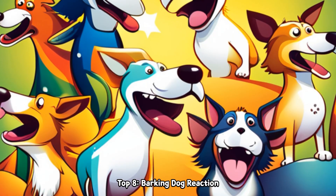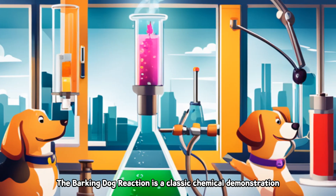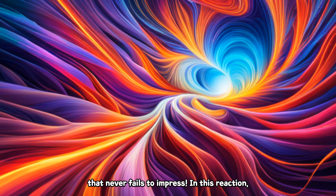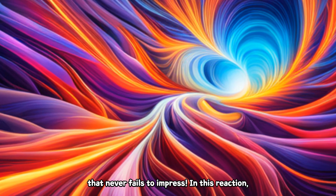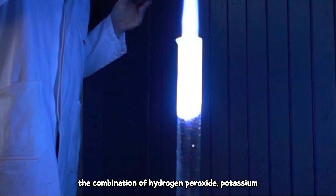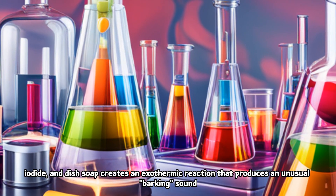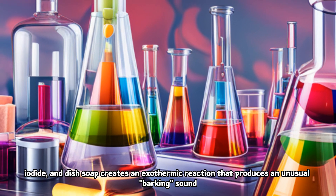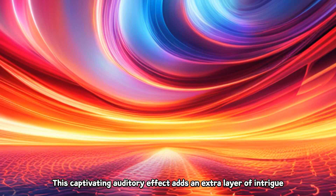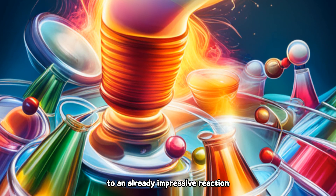Top 8: Barking Dog Reaction. The Barking Dog Reaction is a classic chemical demonstration that never fails to impress. In this reaction, the combination of hydrogen peroxide, potassium iodide, and dish soap creates an exothermic reaction that produces an unusual barking sound. This captivating auditory effect adds an extra layer of intrigue to an already impressive reaction.